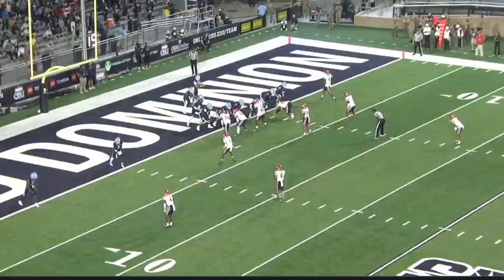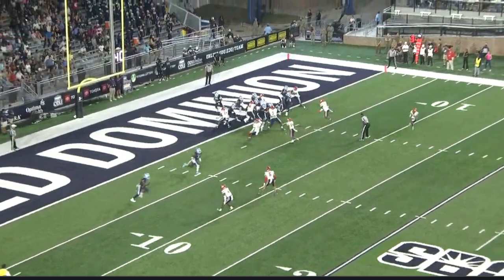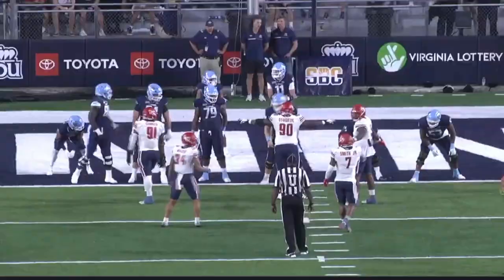This play right here is going to show separation — he keeps himself disengaged. He doesn't have the best arm length, but keeps himself disengaged and comes down and makes the tackle.